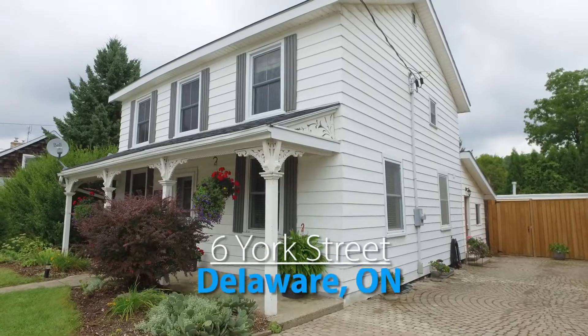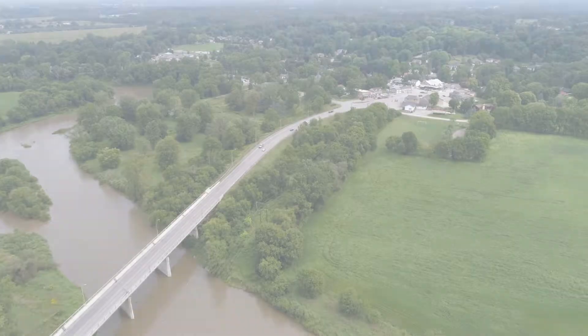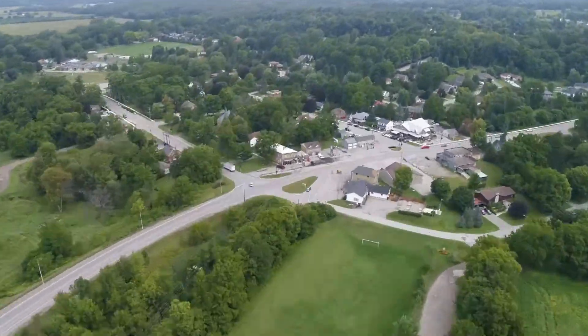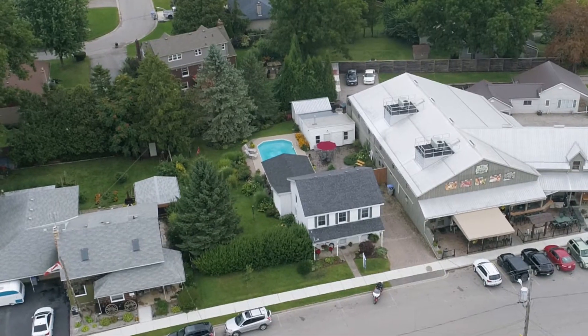I'm Georgia Tush from the Tush Real Estate Group and welcome to 6 York Street, Delaware. This unique home was built in 1841 and hasn't been offered on the market in over 33 years. This home has a great location in downtown Delaware and is perfect for anyone wanting a home-based business.